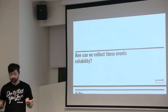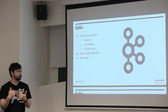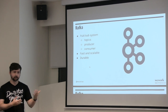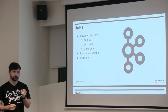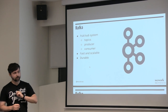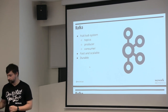How can we collect these events reliably? Everyone's heard of Kafka — it's a pub/sub model where you have topics, which are channels that let you send messages between a producer and consumer. The producer creates messages and the consumer consumes them. It's a fast and scalable framework and it's super durable. Durability means replication — with Kafka you can set a replication factor, by default it's one copy, but you can bump it to two. That's super important if the data you're capturing is around payments or, in our case, room bookings.